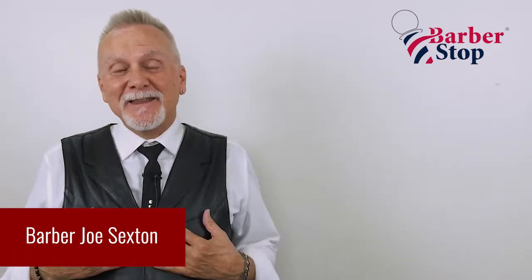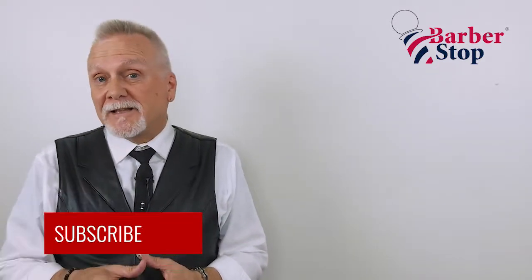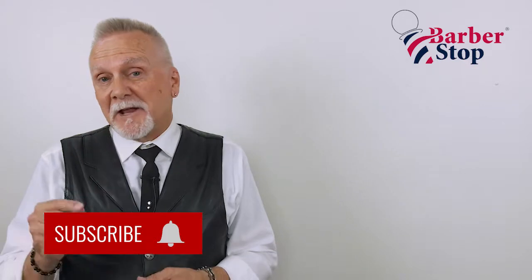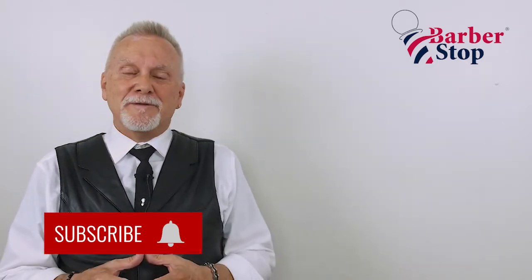Hi, I'm barber Joe Sexton. And since 2013, I have been in the business of helping barbers escape that low-paying chair rental trap and getting them into barber shop franchises of their own. I'd like for you to click that red subscribe button below — don't forget to click the bell. That'll make sure that you're notified each and every time I upload a brand new video.